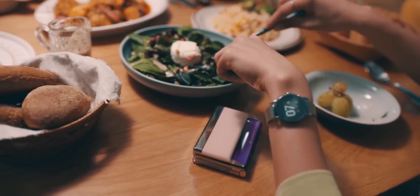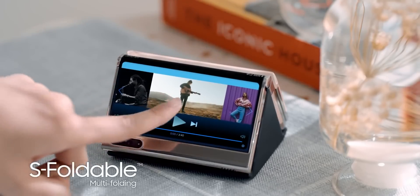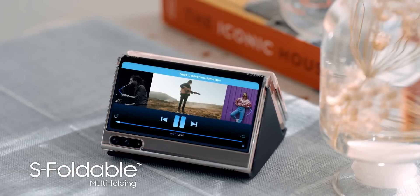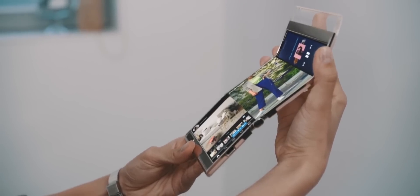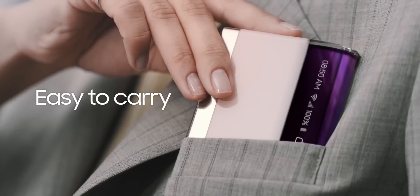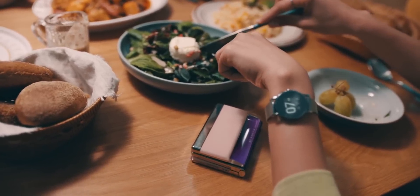To be honest, I don't like this form factor for the fact that part of the display is exposed to the environment all the time, which is not good for the display as it's susceptible to dents and scratches. Also, it's quite thick, so I don't think Samsung will ever adopt this form factor — instead, I guess it's for other OEMs.